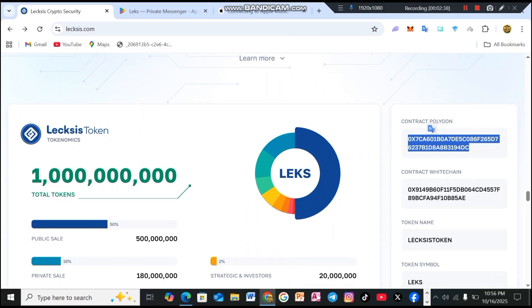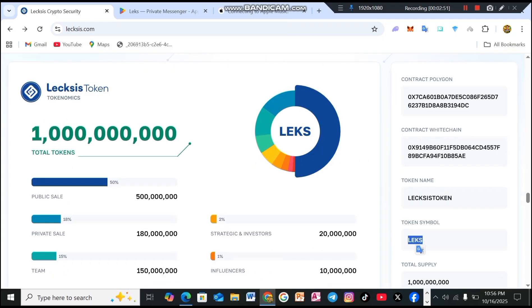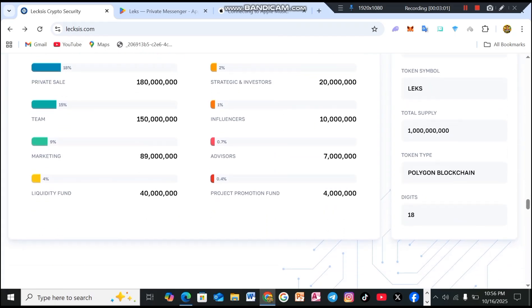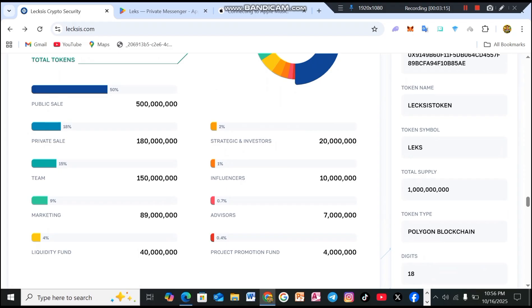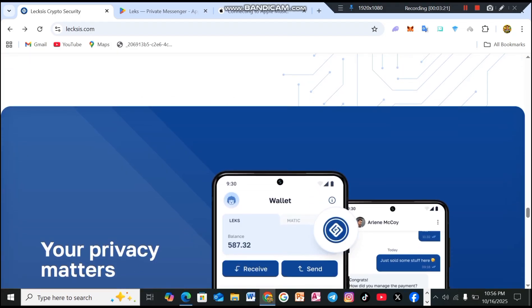You can find their Polygon and Whitechain contract addresses on the site. Token name: Lexis. Token symbol: LEX. Built on the Polygon blockchain, with a decimal digit of 18. Tokenomics: public sale 50%, private sale 18%, team 15%, marketing 8.9%, liquidity fund 4%, strategic investors 2%, influencers 1%, advisors 0.7%, project promotion fund 0.4%.